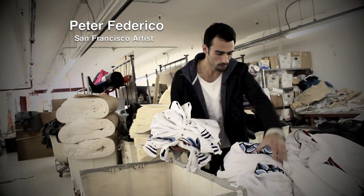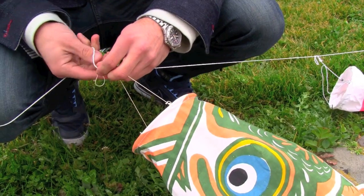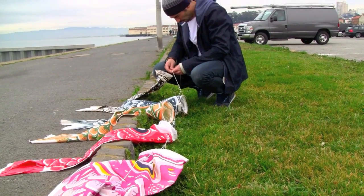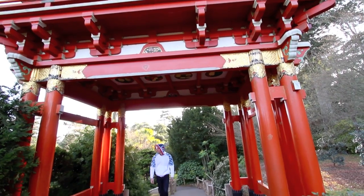I'm Peter Federico and I'm the designer of the Koi Hoodie. The Koi Hoodie is based on a Japanese fish kite called the Koi Nobori, a windsock shaped kite that's printed to look like a koi fish.